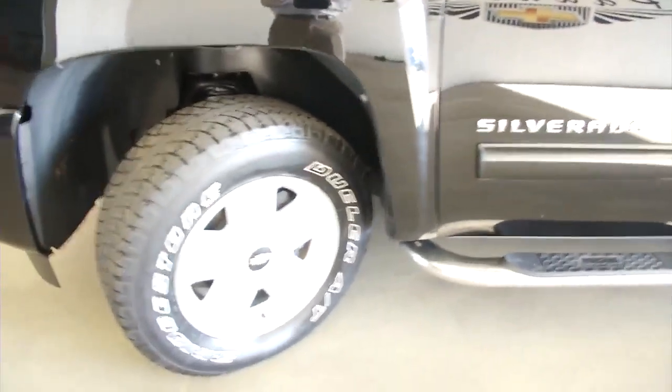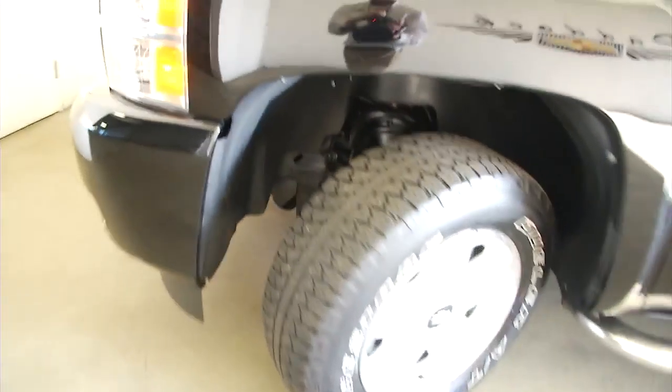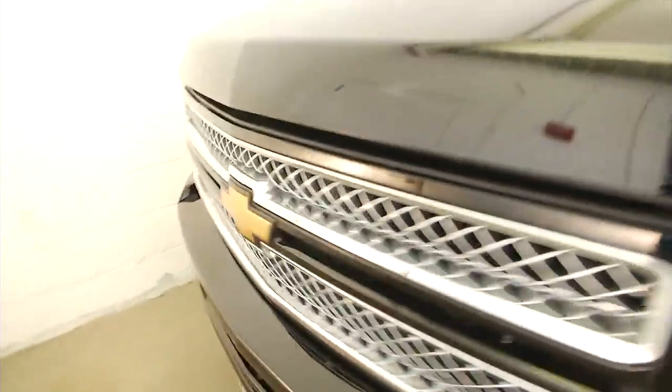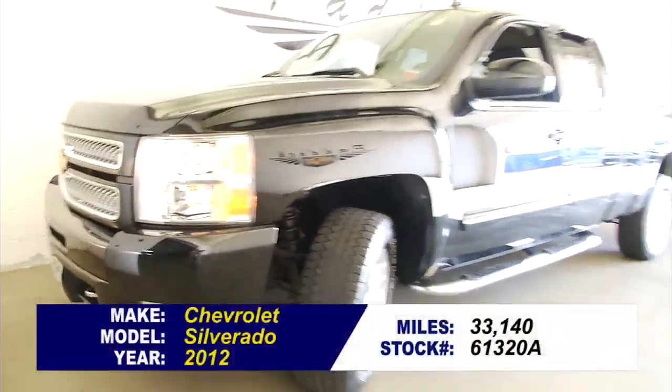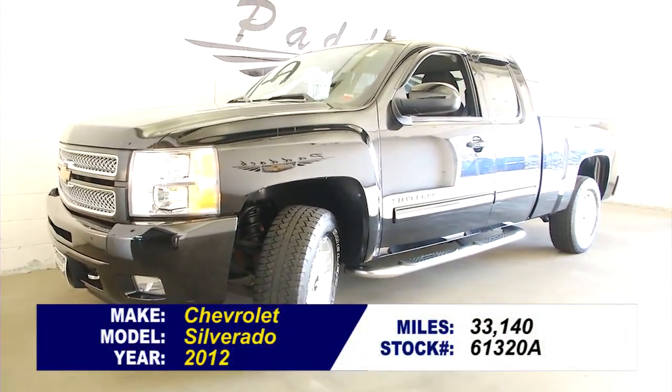Aluminum alloy wheels. Come around front — Silverado, the longest lasting pickup on the road. Sounds real good. Give us a call if you'd like to find out more about this 2012 one owner Chevy Silverado.